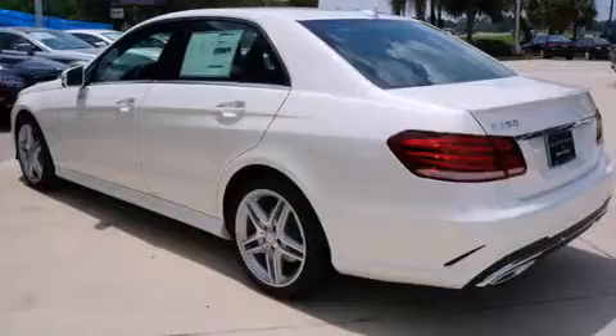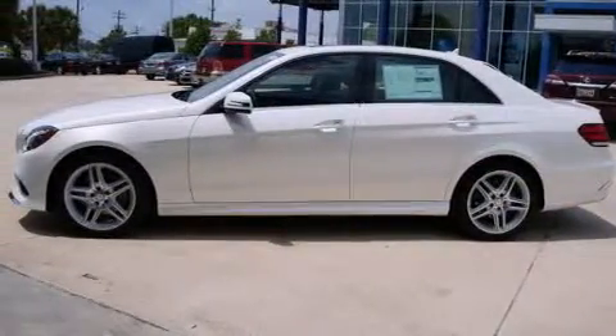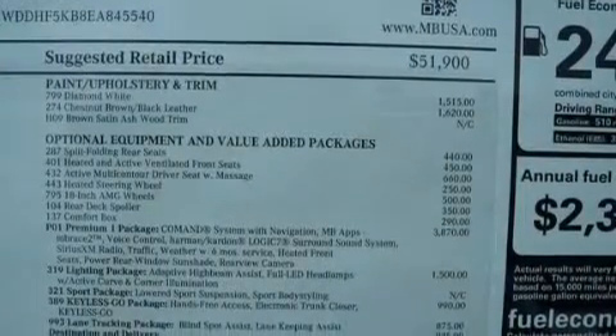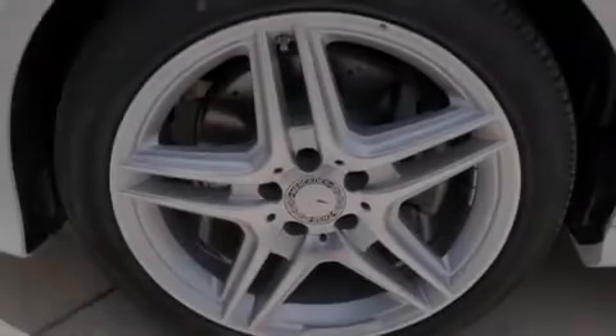The following features are also included: a low tire pressure indicator, memory settings for the driver's seat positions so you can recall your favorite position with the push of one button, cruise control, an illuminated driver's side vanity mirror, and 12-volt power outlets.